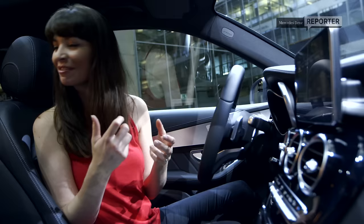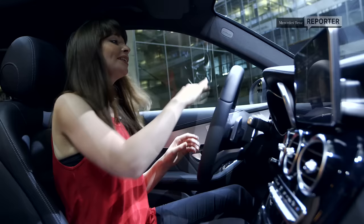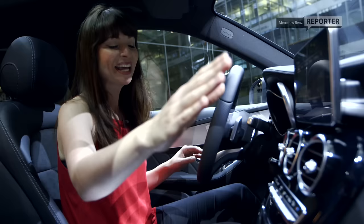They've gone for a whole new interior design. Take a look at how the dashboard just sweeps along, and the encasing of the air vents swoops down to the armrest.